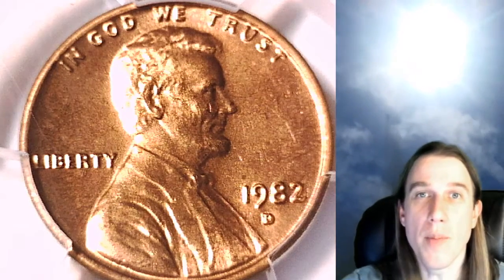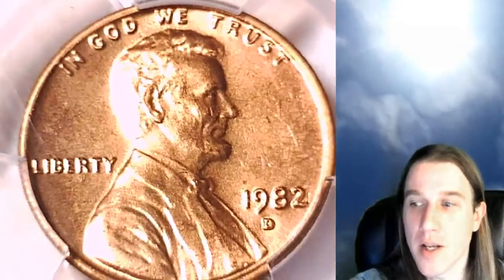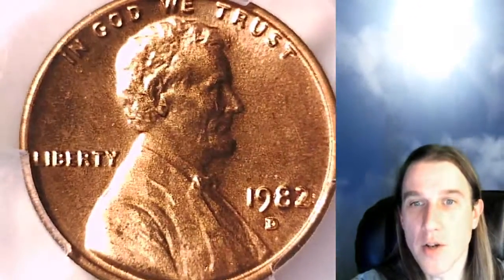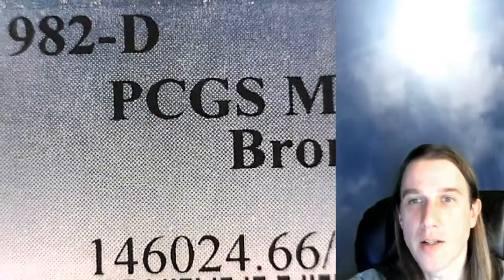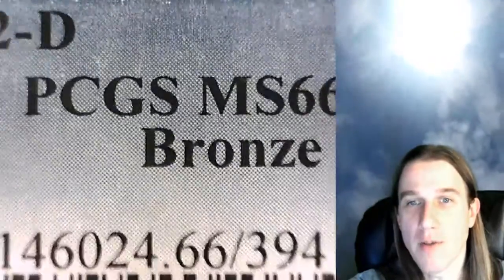Hello again everyone and welcome back to Time Traveler's Coin Exchange. The next coin we're going to look at is a 1982 D Lincoln Memorial Cent. It's a business strike coin from the Denver Mint. It has been graded by PCGS and they graded it Mint State 66 Red. It is the bronze variety from the Denver Mint.